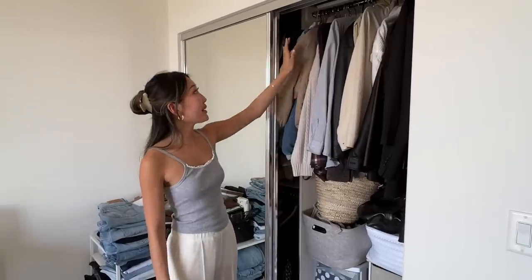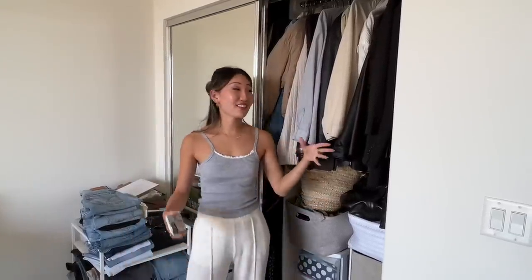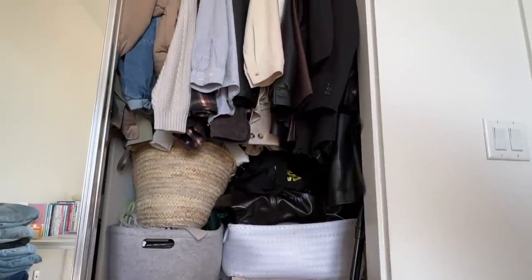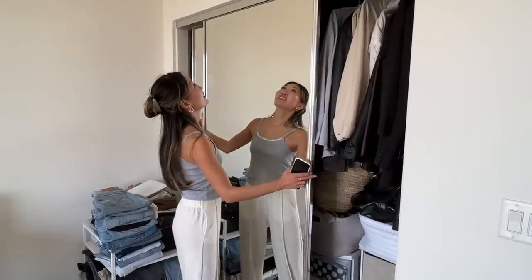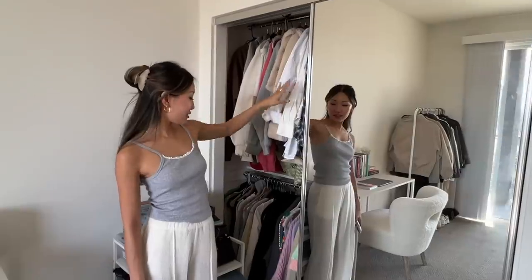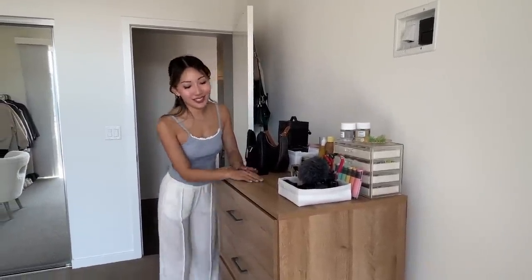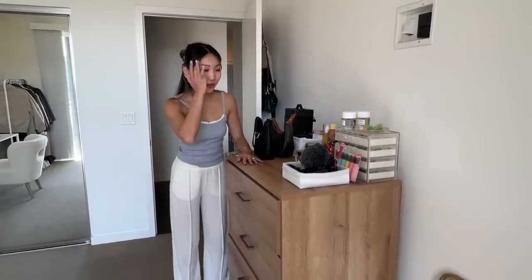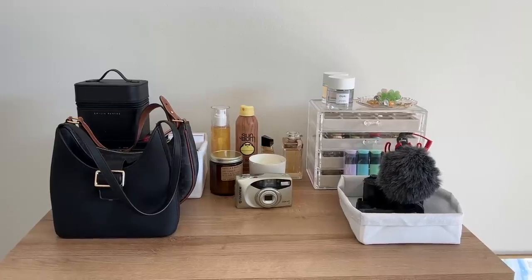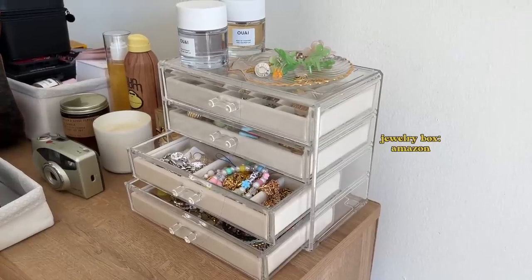Over here we have the closet. This is where I keep my thinner jackets, shirts, and workout stuff. On the other side I have my hoodies, my sweatshirts, my flannels, and cropped shirts down here. I have a drawer unit from Target — I don't recommend it because it was really hard to put together and the drawers aren't super smooth, but I like the wooden look. On top I have some bags, candles, and my jewelry stored in a little case.